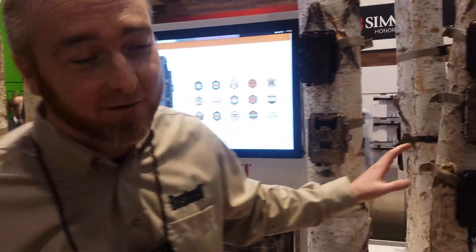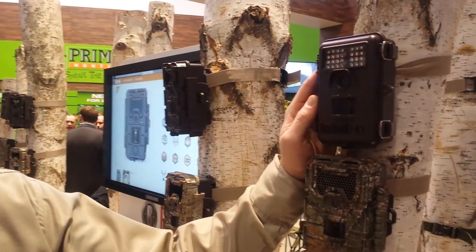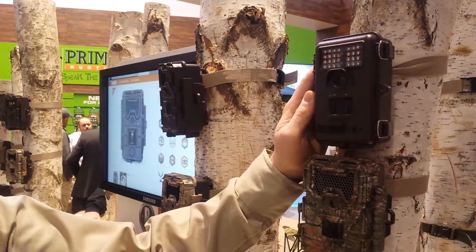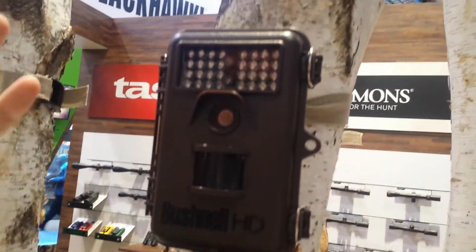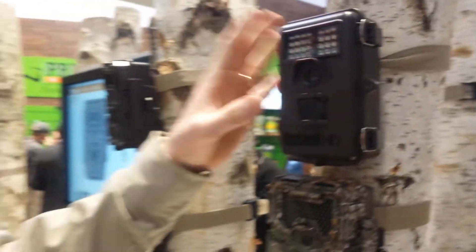Hi, my name is Darren Stevens. I'm in charge of product development on the Bushnell Trail Cameras and I've got a whole new lineup to show you for this year, starting with our Trophy Cam Ascension. This is a 12 megapixel camera with a three-tenths of a second trigger speed and HD video, all for a very affordable price, less than $200. It has 80 foot flash, so it will reach out and get animals quite well.